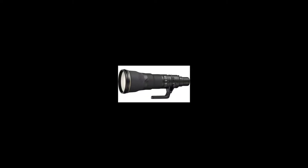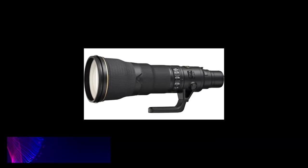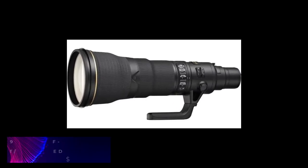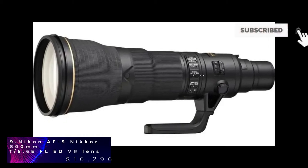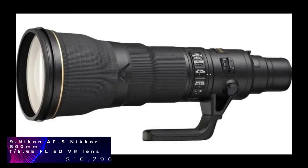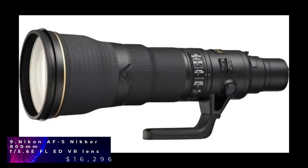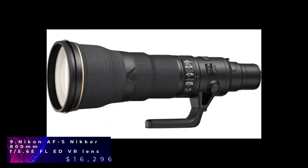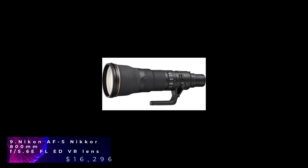Nikon AF-S Nikkor is one of the most impressive lenses on the market. It comes with a full frame and offers sports, news and wildlife photographers the perfect reach and performance. It has advanced optic and lens technology and is the longest in Nikon's lineup, featuring the most advanced optical designs. This lens also features two fluoride elements, clarity and a wide variety of colors. Nano crystal has been applied to this optical system so you can minimize bright and backlight conditions.